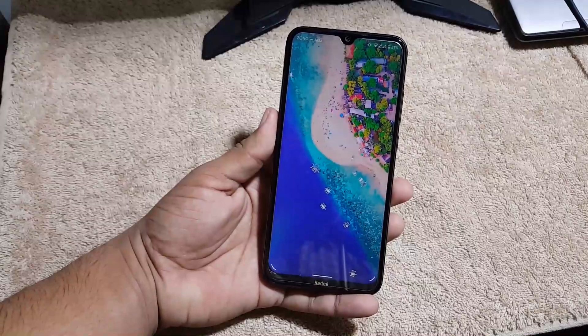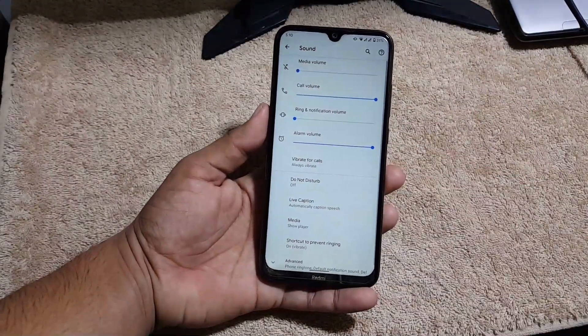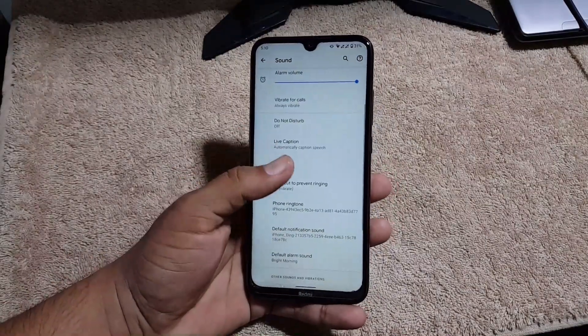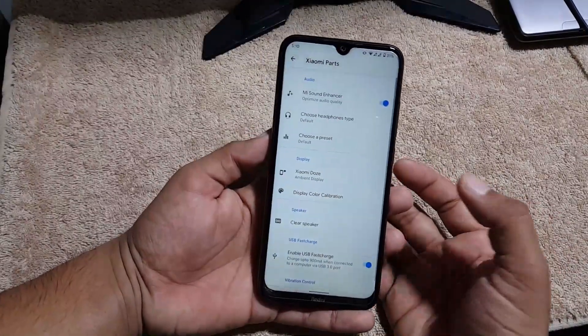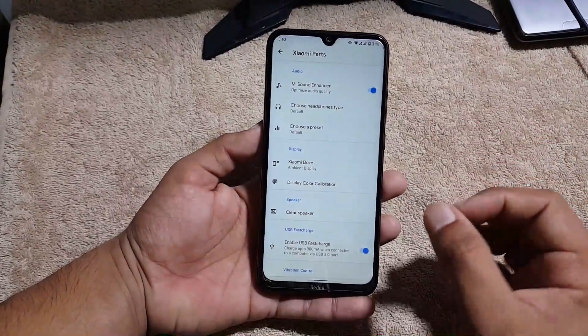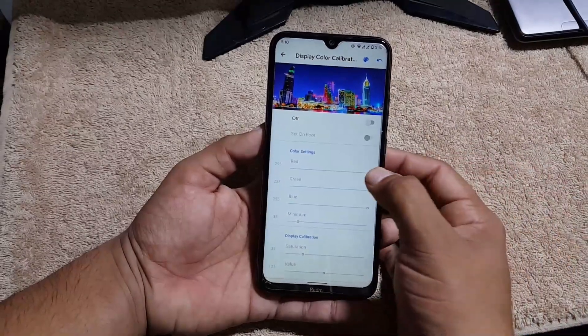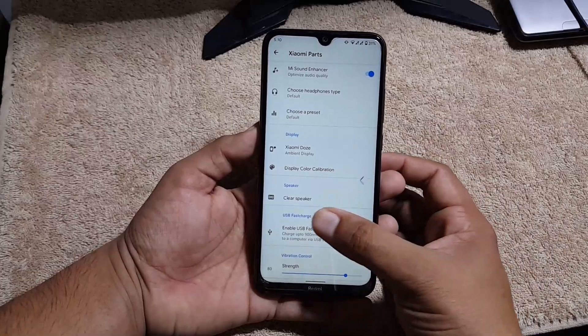Then we have sound settings. The sound quality of this ROM is also pretty good — we have live captions here. Because we have the main sound enhancer from the Xiaomi side, the sound quality is pretty awesome. We also have Xiaomi Dolby and display color calibration, clear speaker, and you can enable USB fast charging from here as well.